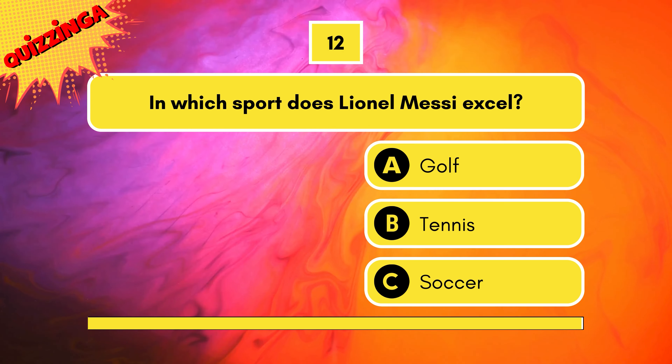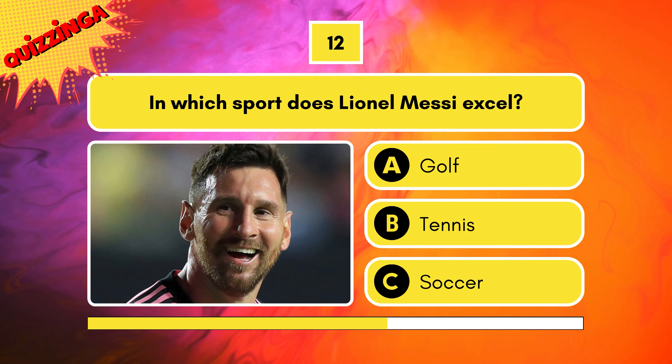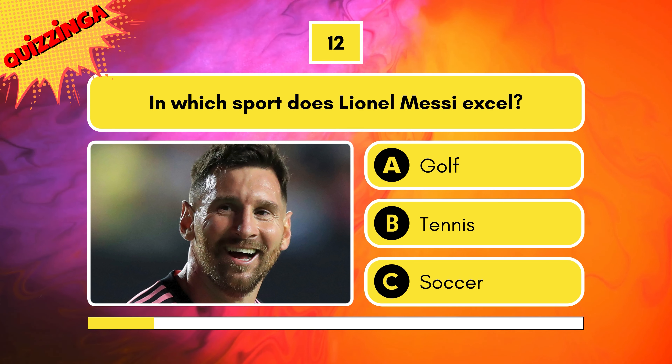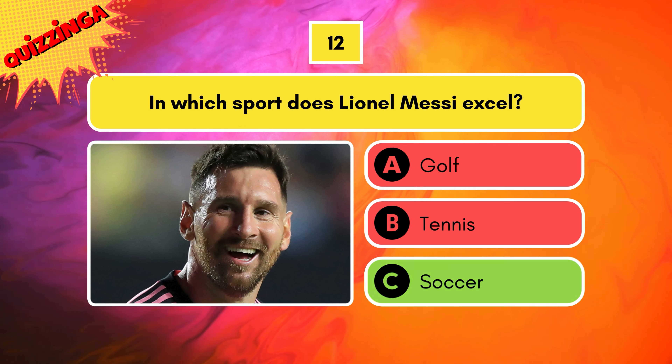In which sport does Lionel Messi excel? Golf, tennis, or soccer? Soccer — also known as football.